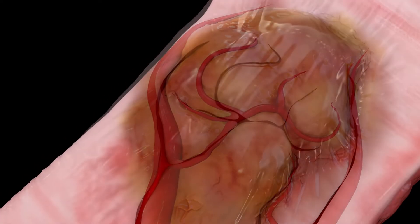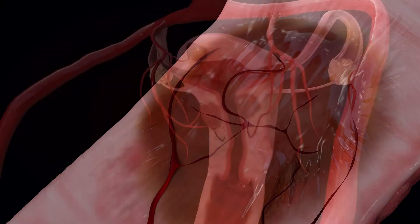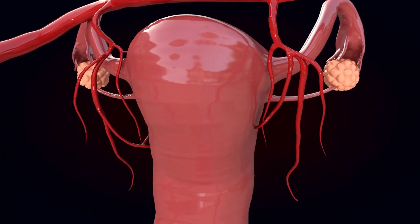Without that blood supply, the fibroids will shrink safely over time, leaving you with a happy and healthy uterus.